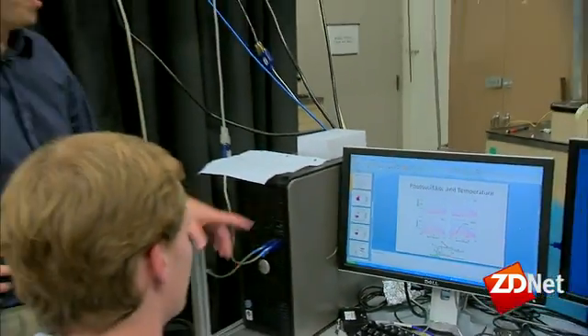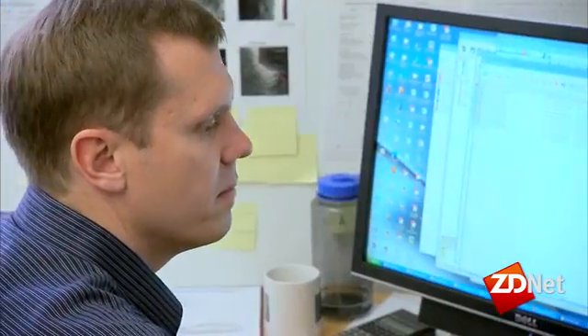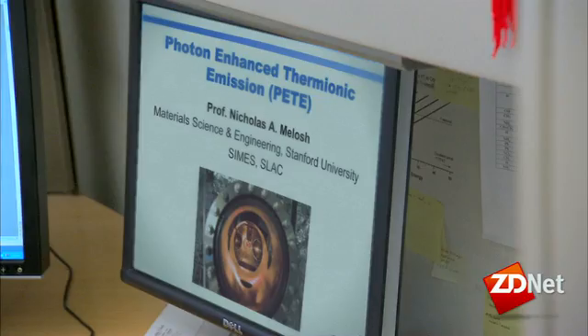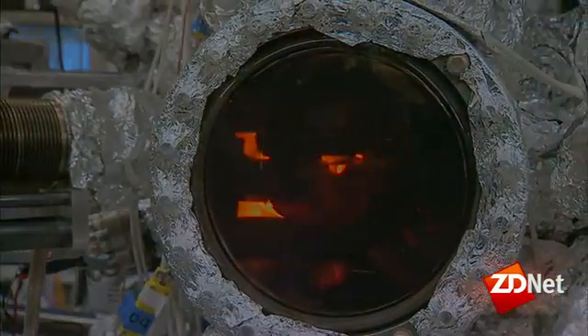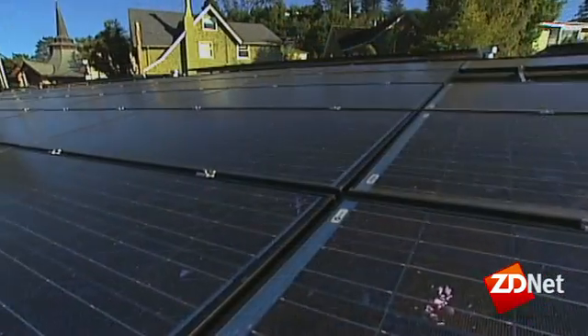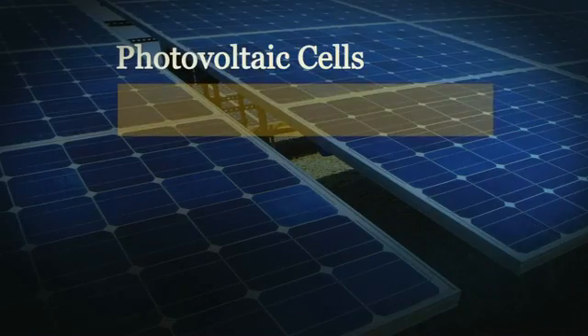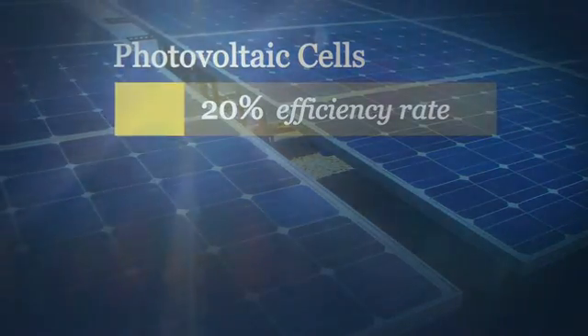At Stanford University, engineer Nick Milosh leads a research group that's developed a new solar conversion process called photon enhanced thermionic emission, or PEAT. The researchers use this vacuum chamber to test materials for the process. Traditional photovoltaic cells, which can't convert heat directly from sunlight, have an efficiency rate of about 20 percent.